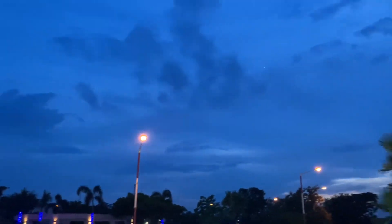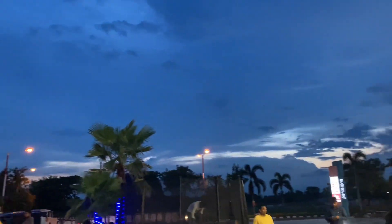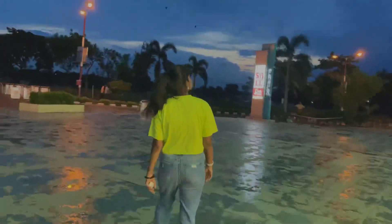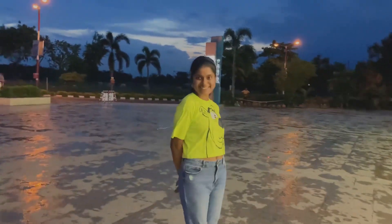The weather is amazing and the sky looks good. We are back home and I'm checking on the stuff that I have brought from Zudio.